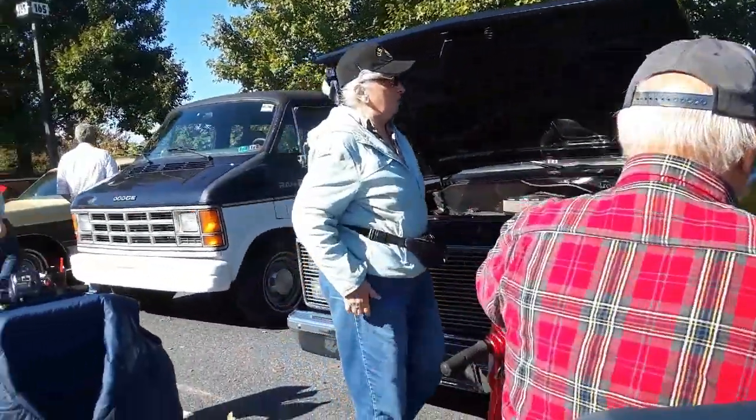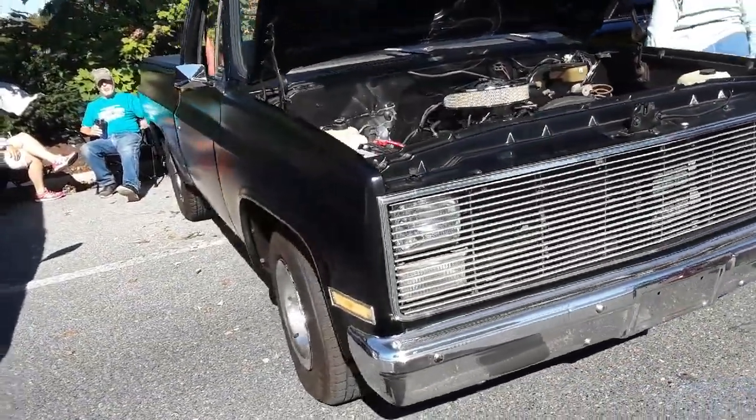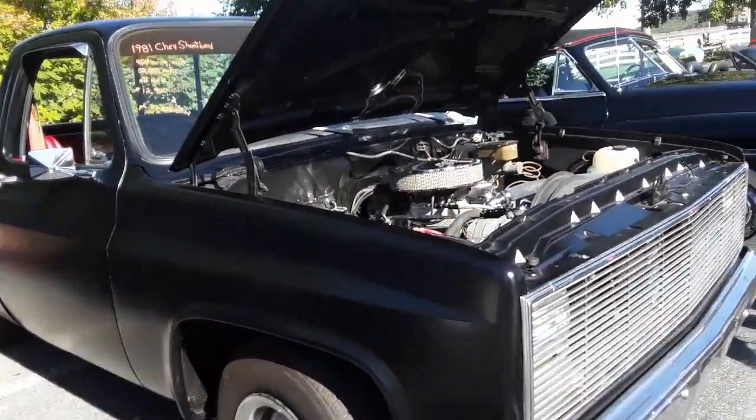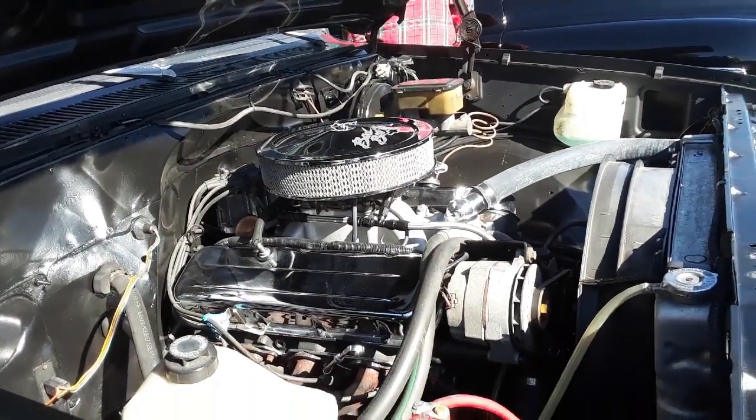A little Chevy over here — let's check it out. '81 short bed, 454, 52K on the clock, asking $12,900.